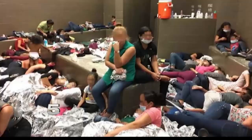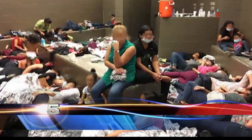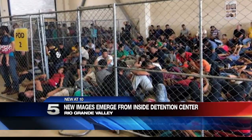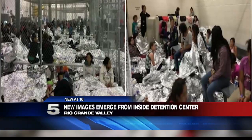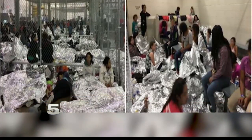That report also included a rare look inside Valley detention centers. Take a look at this. The pictures are new — this one snapped inside the Wesco Border Patrol station in June, another showing migrant families waiting inside the McAllen station, and these side-by-side images snapped inside the Central Processing Center, also in McAllen.